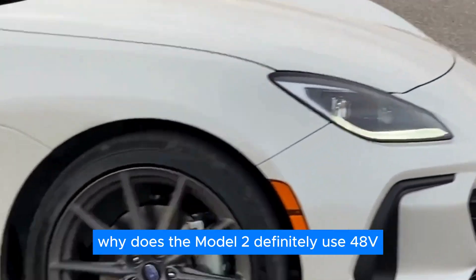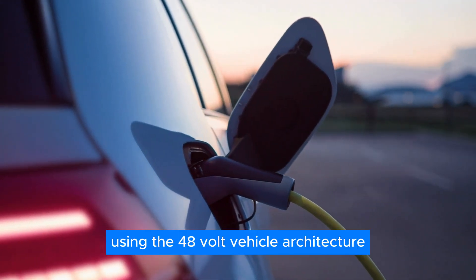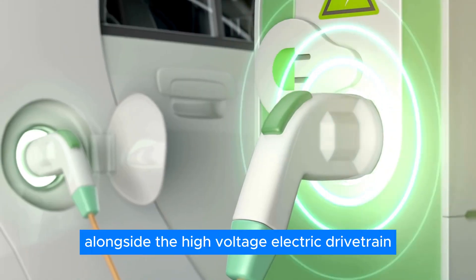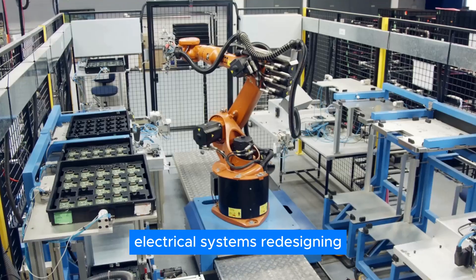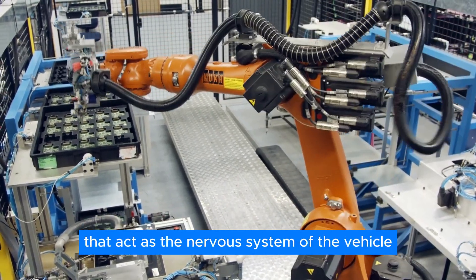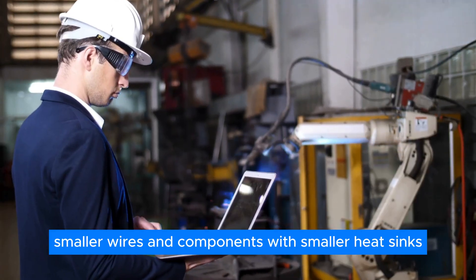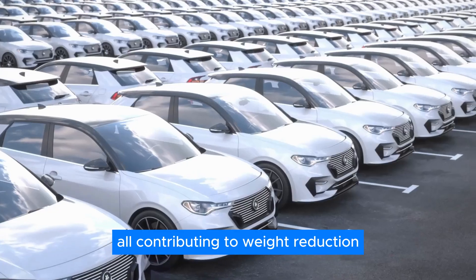Why does the Model 2 definitely use 48V low-voltage architecture? Using the 48V vehicle architecture — pioneered by the Cybertruck to cut wiring costs by 75% — alongside the high-voltage electric drivetrain, automakers are reconsidering low-voltage electrical systems, redesigning and reducing the wires that act as the nervous system of the vehicle. Tesla's transitioning from 12V to 48V architecture, which allows for lower current, smaller wires, and components with smaller heat sinks, all contributing to weight reduction.